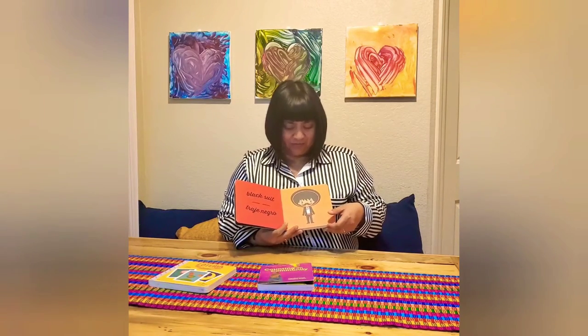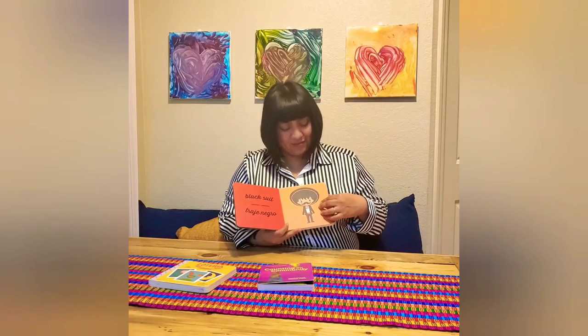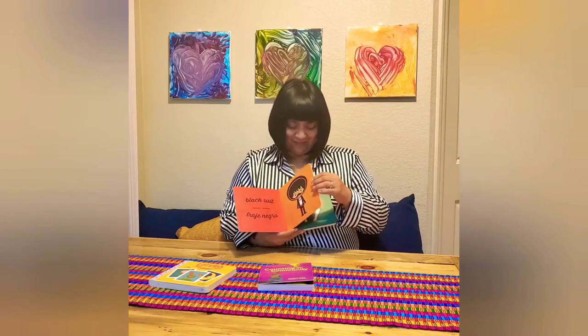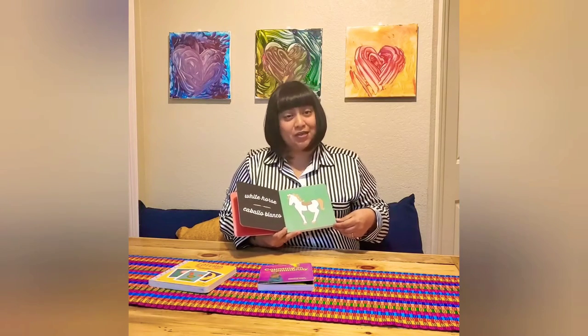Black suit. A black suit is a traje negro, like this mariachi is wearing. A white horse. A caballo blanco.